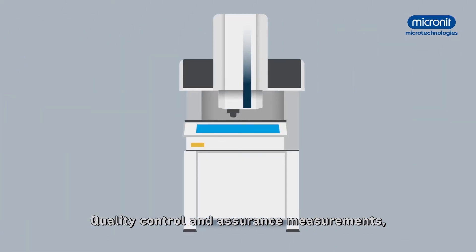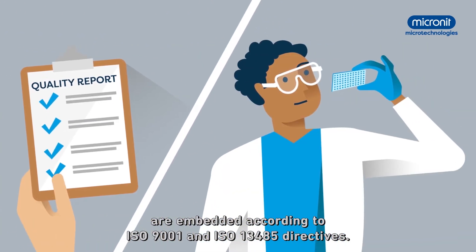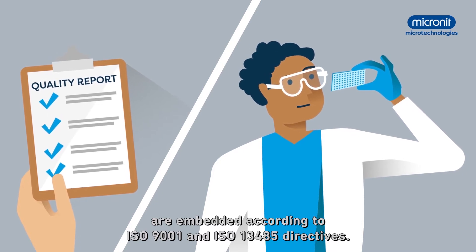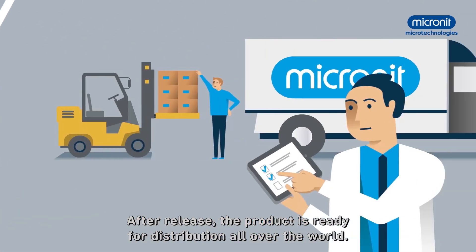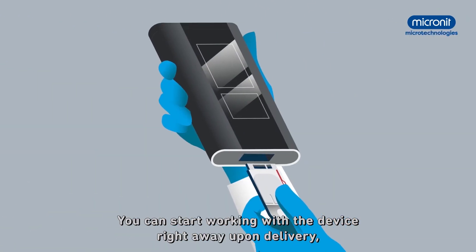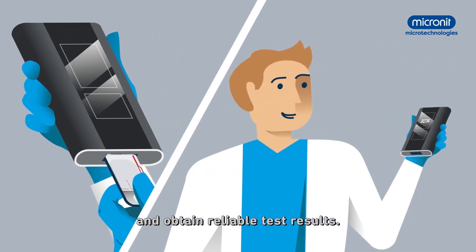Quality control and assurance measurements, such as statistical process control and traceability procedures, are embedded according to ISO 9001 and ISO 13485 directives. After release, the product is ready for distribution all over the world. You can start working with a device right away upon delivery and obtain reliable test results.